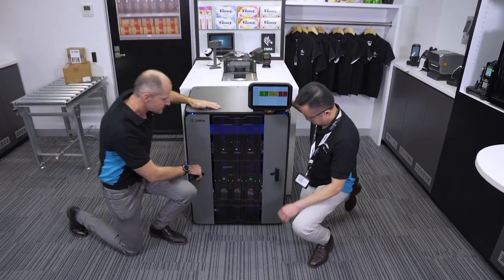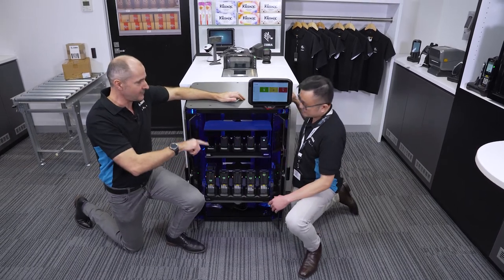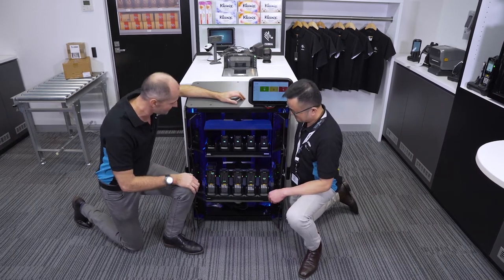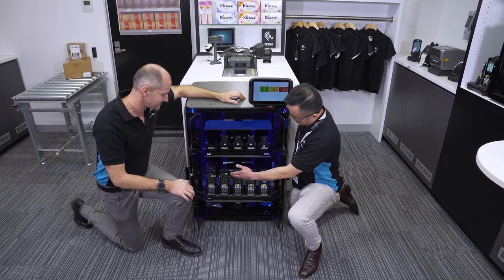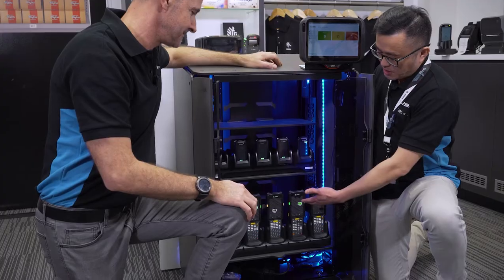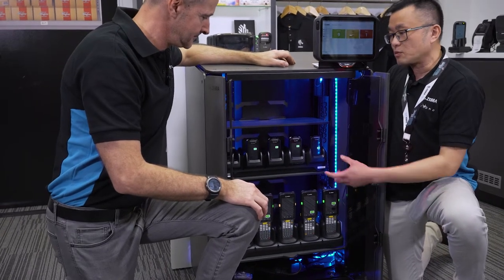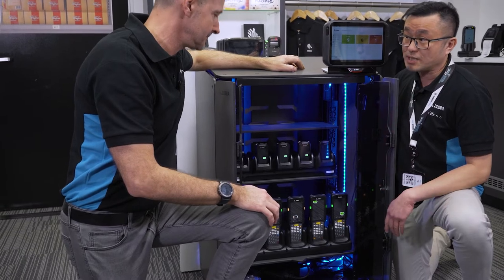Inside the cabinet, you can see the battery status on each device. Green means it's fully charged, orange means it's not fully charged. When you come to the cabinet to pick up a device to start your shift, you obviously want to pick the fully charged device. The concept is you come in quickly and grab an appropriate device that's got a full charge.